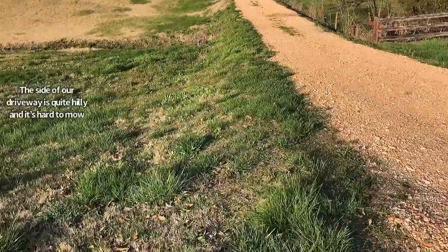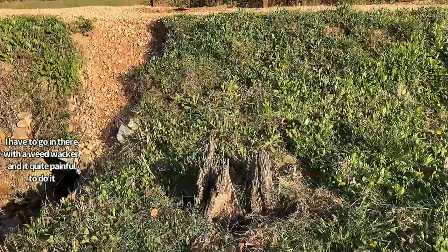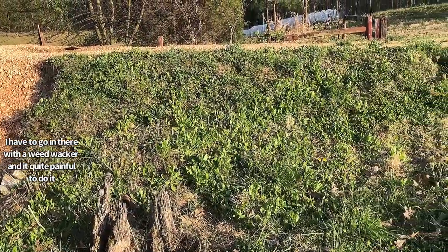One of my side goals this year is to grow a bunch of flowers for our driveway. The side of our driveway is quite hilly and it's hard to mow. I have to go in there with a weed whacker and it's quite painful to do it.